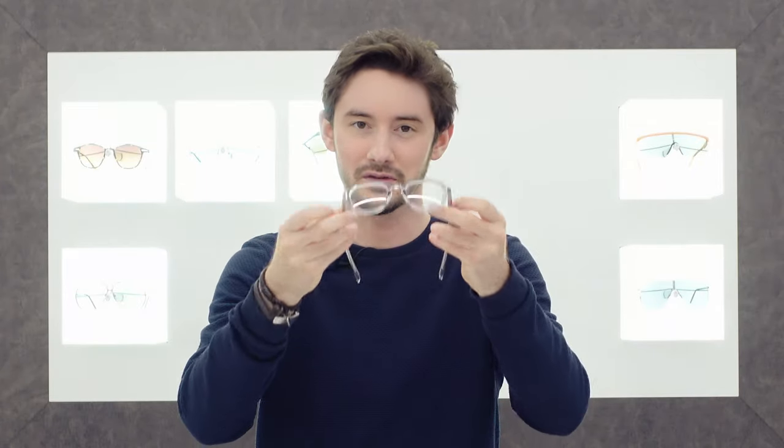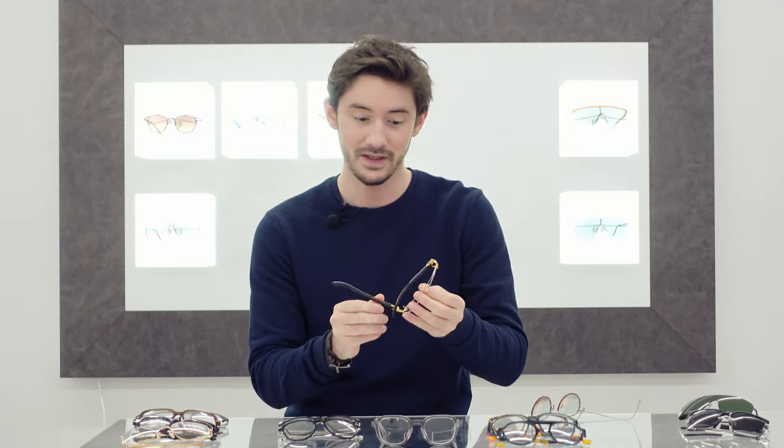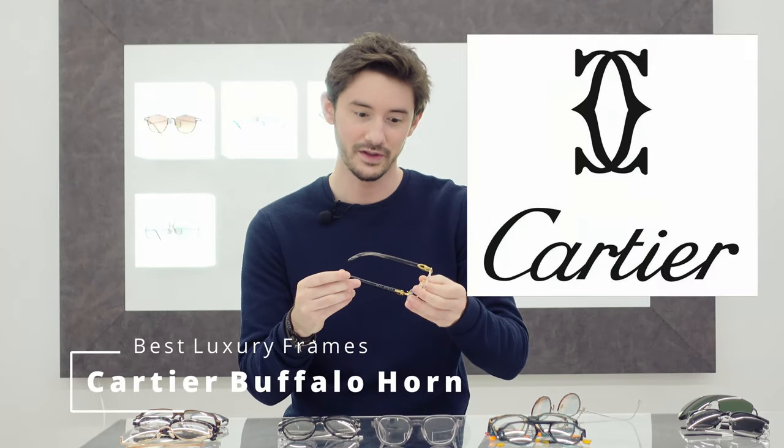So my best value frames of 2021 go to the EcoEyewear Slate from the Bioacetate collection. Now, what about at the other end of the spectrum? What if money is no object and you simply want the best luxury glasses — the best quality glasses where money doesn't even factor into the equation? Well, to me there was a really clear winner this year: my best luxury frames of 2021 are the Cartier Buffalo Horn rimless.